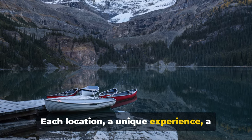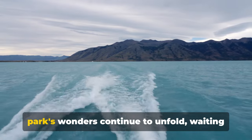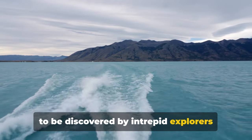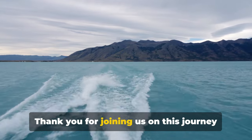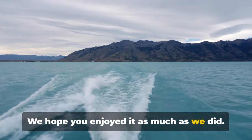Each location a unique experience, a memory to cherish. And while our journey ends here, the park's wonders continue to unfold, waiting to be discovered by intrepid explorers like you. Thank you for joining us on this journey through Glacier National Park. We hope you enjoyed it as much as we did. Until next time, safe travels.